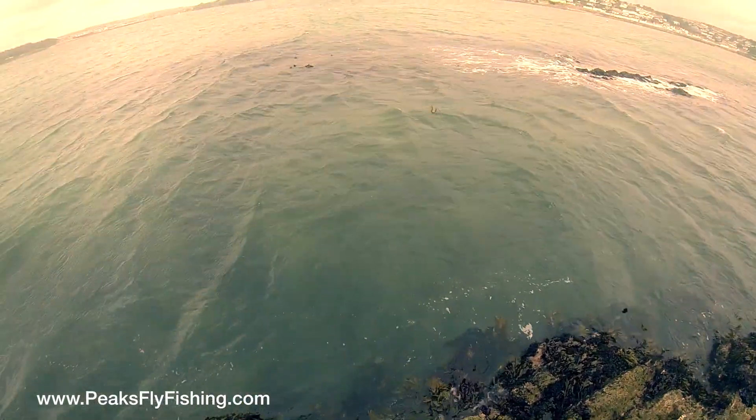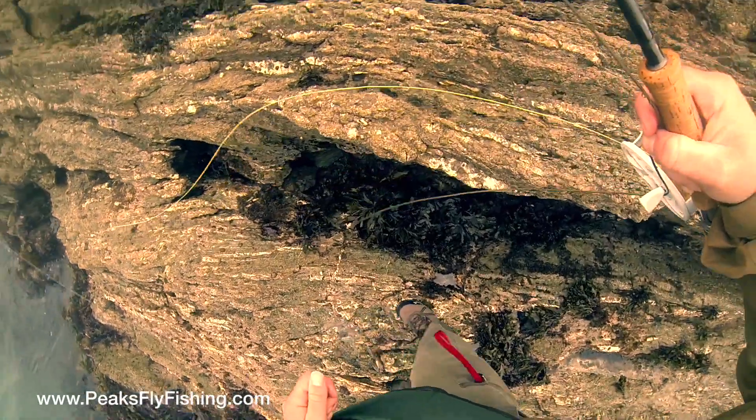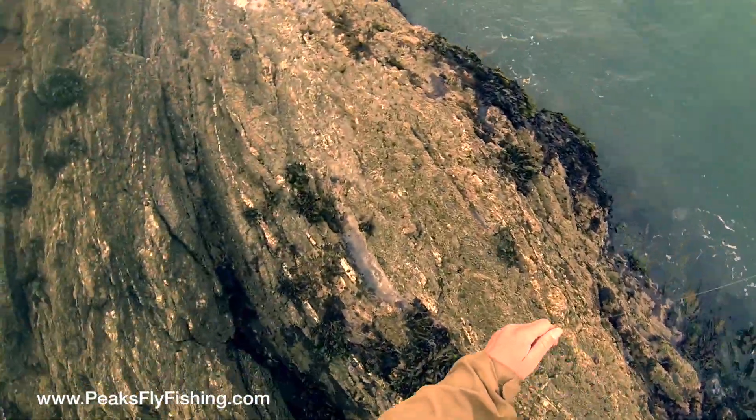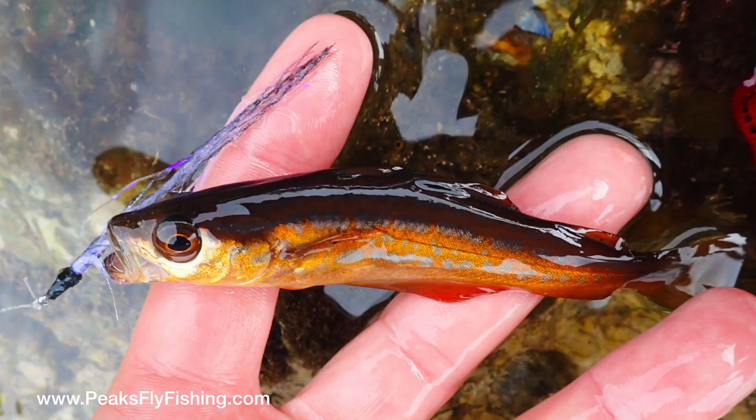I think the fly is probably three quarters of the length of this fish, and I caught so many of these fish on the day but really enjoyed it. It's great to see that all these small fish are there because these are going to grow into obviously bigger specimens in the future.